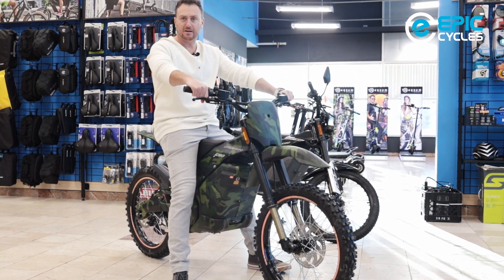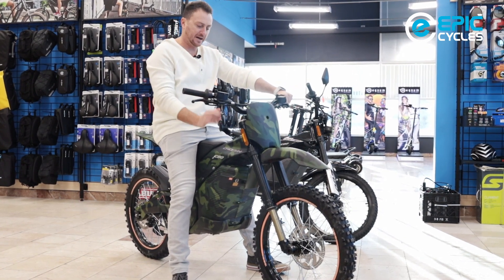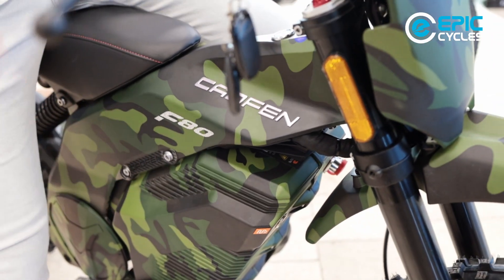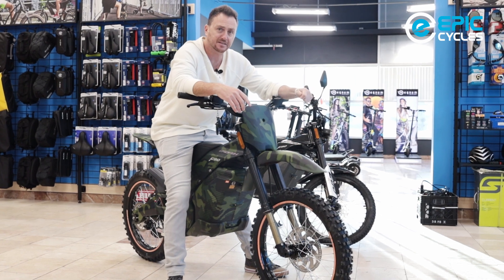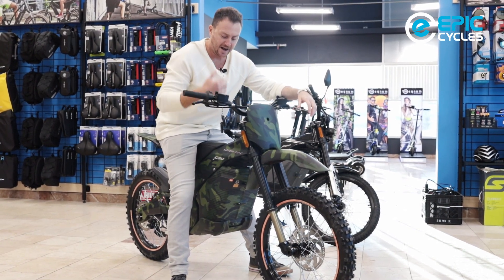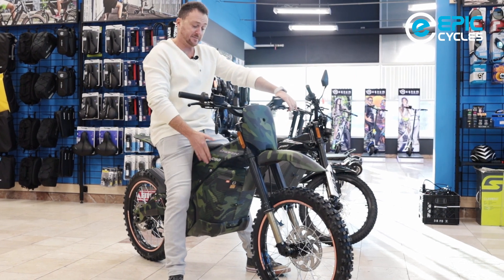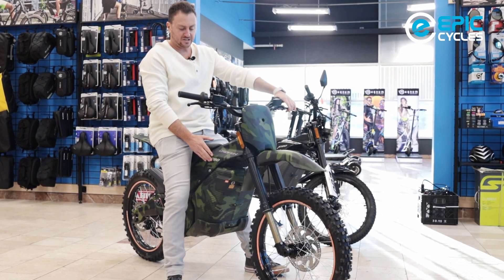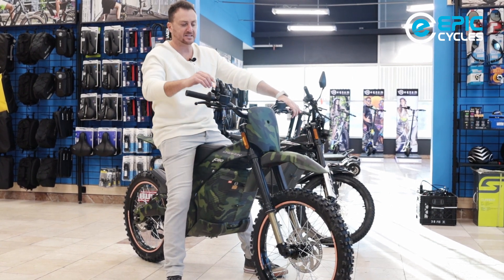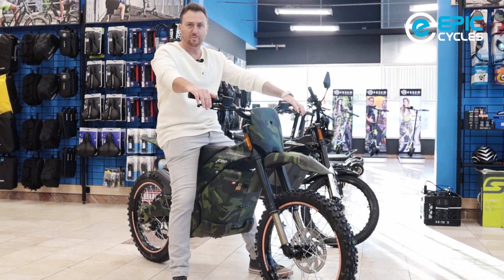In addition to our lineup of Surons, we are now happy to introduce this to the Canadian market — the Calfins. They come in a variety of models, styles and colours. Right here I have a special edition that I'm sitting on, which was actually designed for the military, hence the camel colours. This is the Calfin off-road bike.